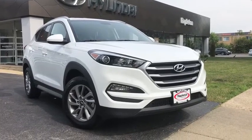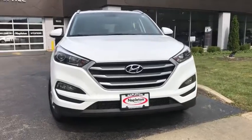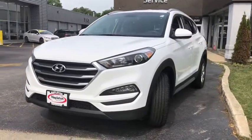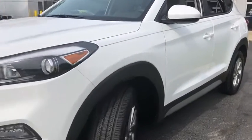Come test drive the 2017 Hyundai Tucson. Boasting low noise and vibration levels and a smooth ride, the Tucson combines the rugged utility of an SUV with the maneuverability and refinement of a car.